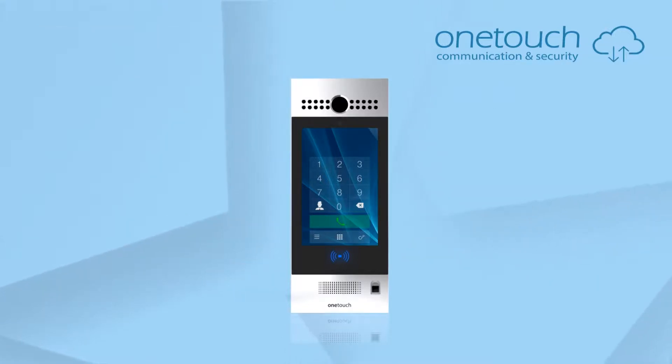One Touch C9 video entry station has built-in all the contactless and non-contactless access control readers.